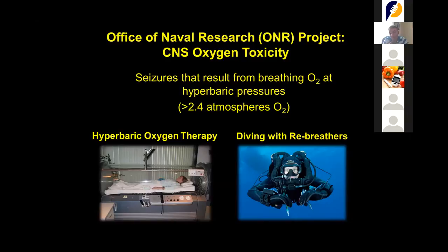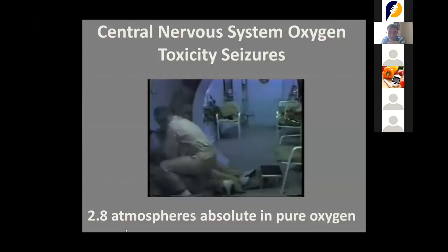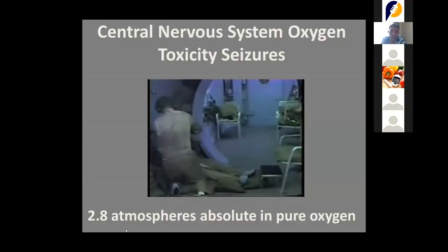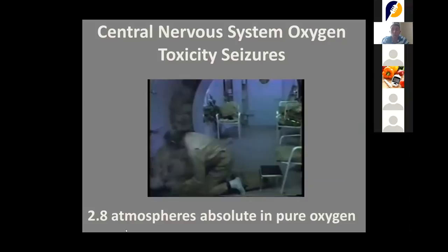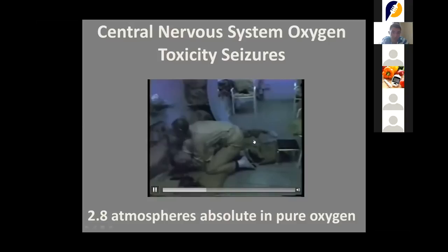This phenomenon — CNS Oxygen Toxicity — occurs both during diving and during hyperbaric chamber sessions. In this video, the man on the left is breathing pure oxygen and communicates to the physician that he is feeling dizzy. He removes his mask but seizes very quickly, losing consciousness and not remembering anything. He wakes up three to five minutes later. You can see his legs — he spreads them, having tonic-clonic spasms just like in epilepsy, because he was breathing pure oxygen at high pressure.